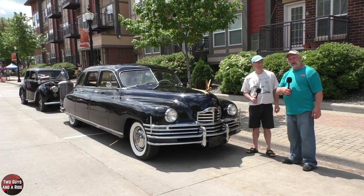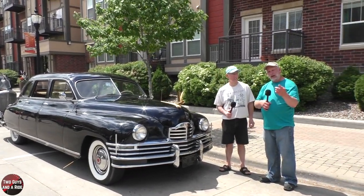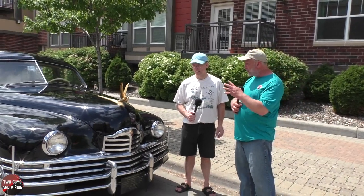Hi folks, I'm Nathan with Two Guys in Riding. Today we are here at the Intermark Osseo Car Show on this beautiful, gorgeous day. We're here with Rob and his 1948 Packard, which has got a very interesting story.